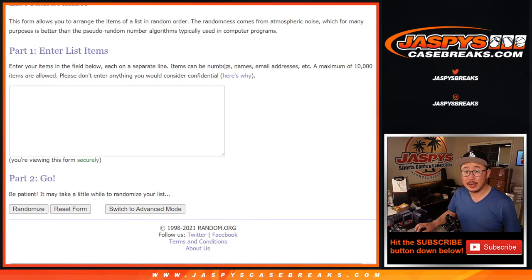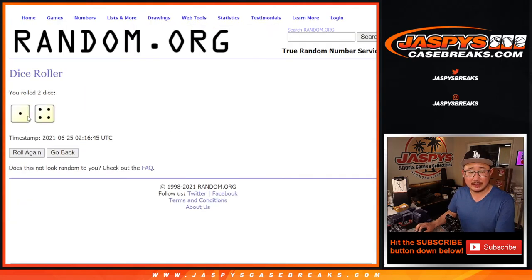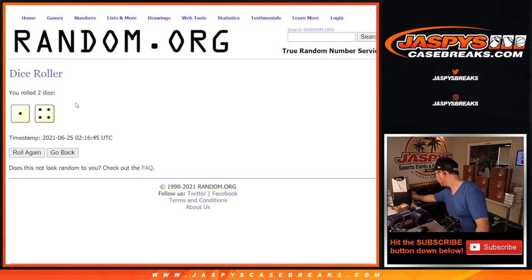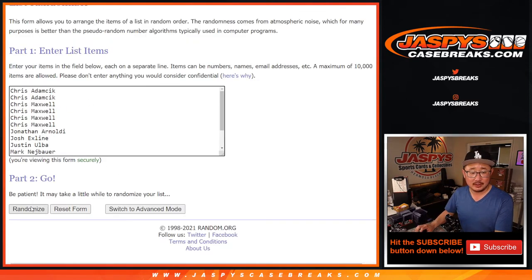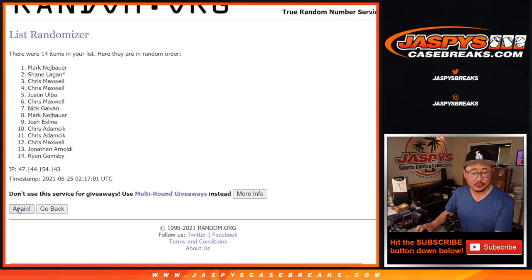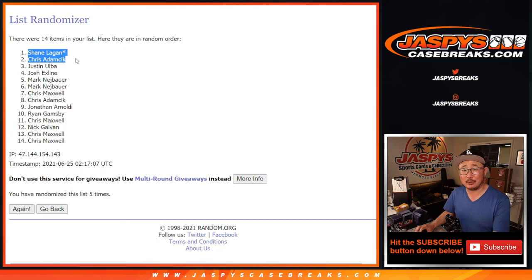There's the new dice, there's the new list. Top two winners after we randomize it five times get sealed boxes — we'll ship them to you sealed. You can sell it if you want, or open it. If you rip it and get something cool, definitely let us know. After five randomizations, it's Shane and Chris A — congrats to you both! A sealed box of Select Baseball going your way. Congrats.